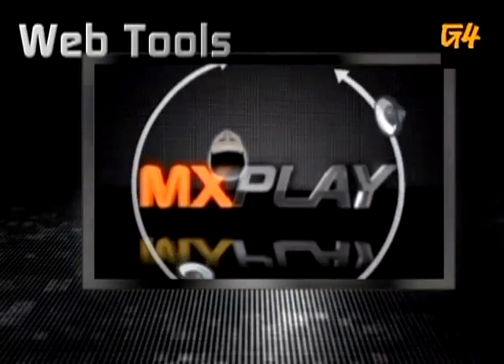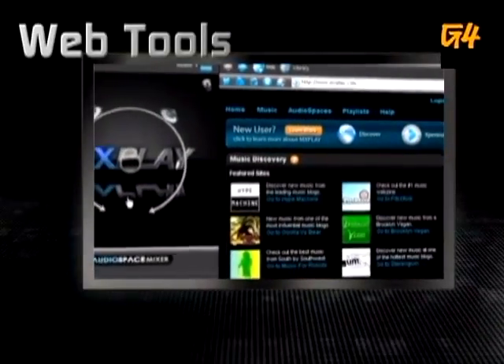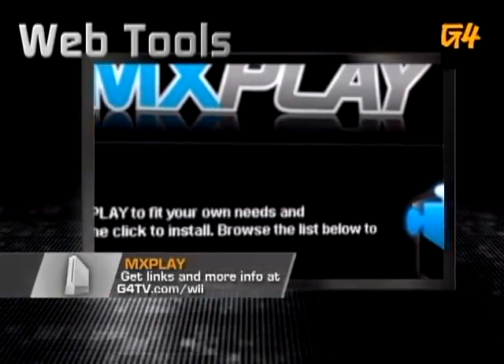Audiophiles will immediately notice MXPlay's sound quality. It tends to have less noise over other media players, which is really great. MXPlay also has a number of plug-ins that support Last.fm and even provide Wiimote functionality via Bluetooth if you want to get all fancy with it. I like getting fancy.